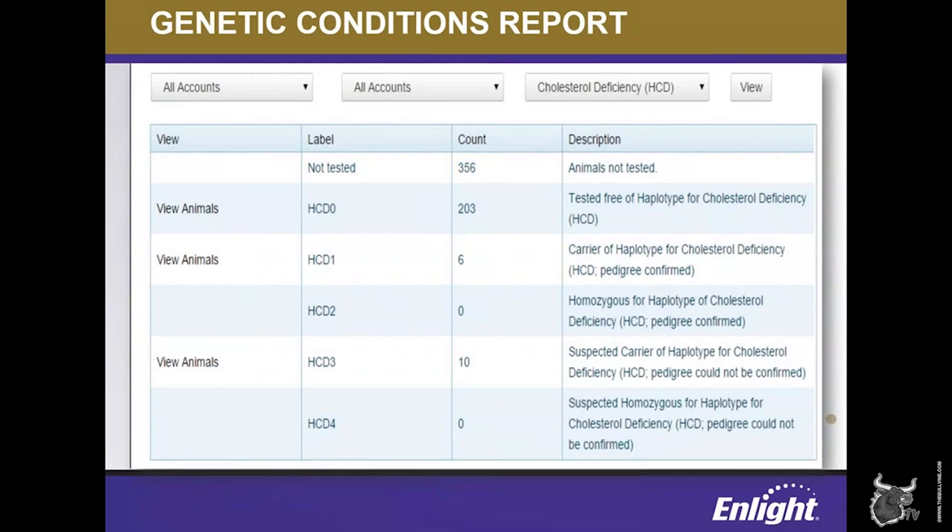The final report I want to mention is the genetic conditions report. This report has all of the major genetic conditions for Holstein cattle, and allows producers to view the frequency of each genetic condition in their herd, as well as generate lists of animals based on their status. When new conditions are identified, producers can use this tool to see which animals in their herd are carriers. A prime example of this was this past August, when the newly discovered haplotypes associated with cholesterol deficiency were designated.